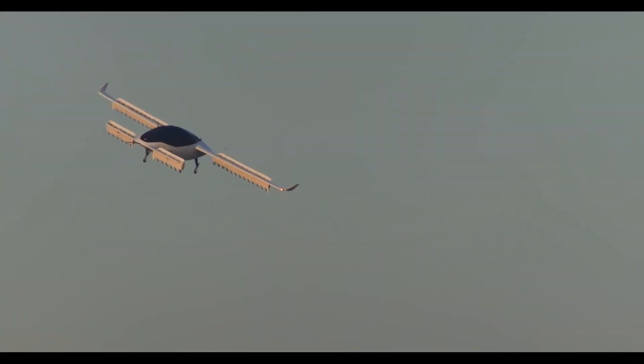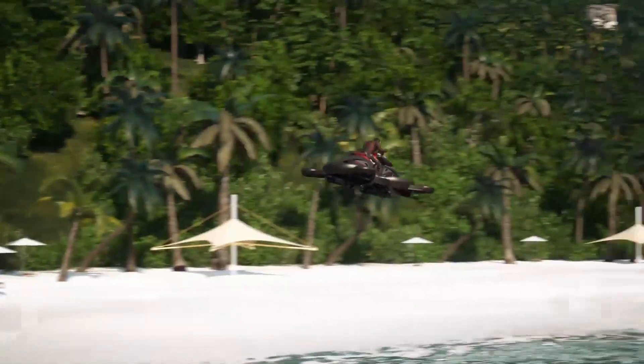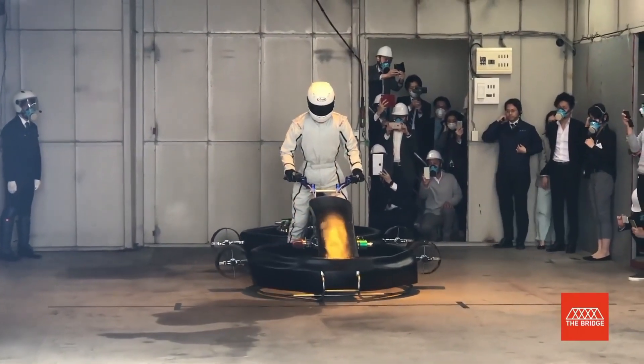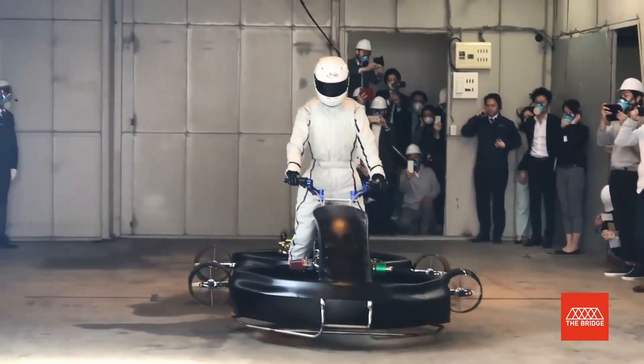In this video we are going to look at hover bikes. While we have seen many kinds of eVTOL aircraft emerge lately, the aerospace companies venturing into making hover bikes are far and few between. What are the technical issues that make hover bikes more challenging, and what companies are taking up the challenge, will be covered in detail in this video.